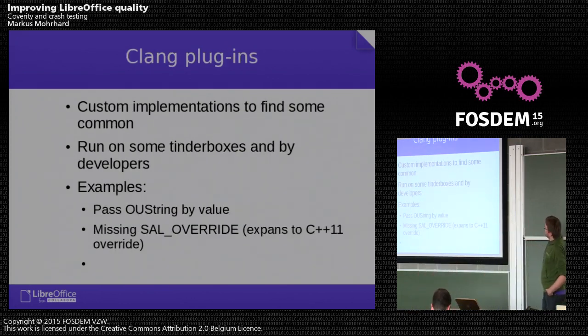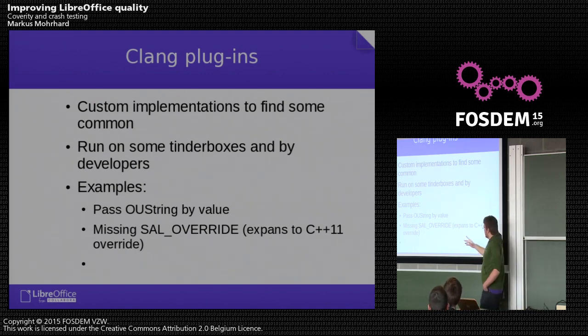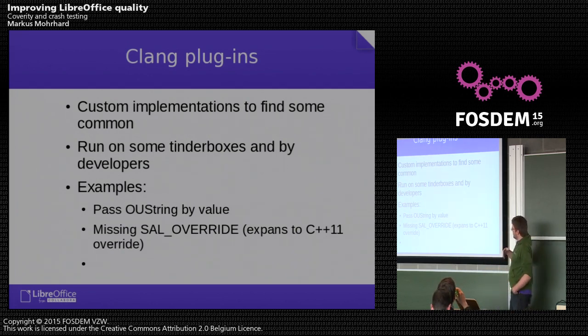We also have quite a few people writing Clang plugins — special checkers that work on the abstract syntax tree and find common errors that we notice are shared across the whole code base, not limited to a small piece of code. They are run on a few TinderBoxes by Stefan Bergman, one of the implementers, and Noel Grandin. Simple examples include our string class being passed by value instead of by const reference, missing SAL_OVERRIDE (which expands to the C++ override keyword), and implicit conversion of a variable to Boolean instead of explicit conversion, which might indicate a coding error.